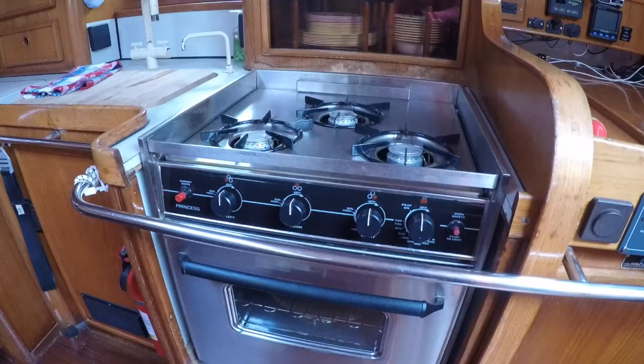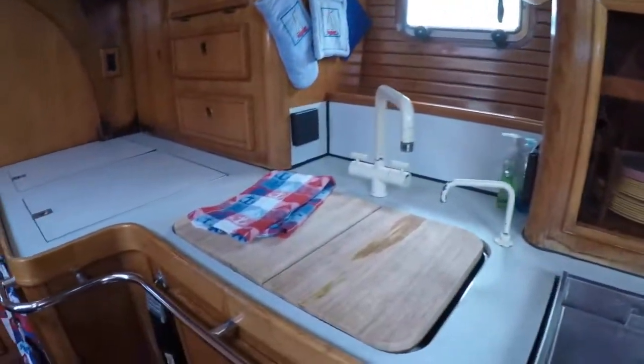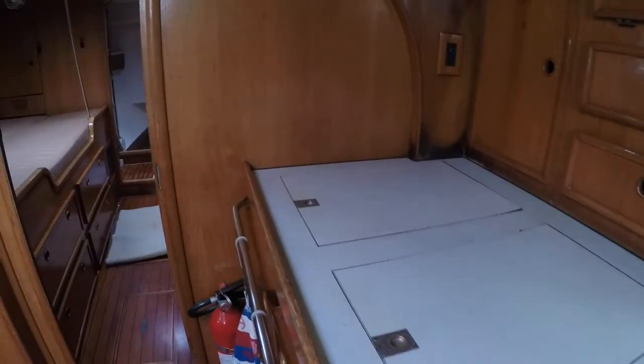The three-burner stove and oven are run off of propane. The storage for the kitchen, tools, and supplies is terrific. Notice this cutting board has been fashioned to provide additional work surface — great attention to detail.